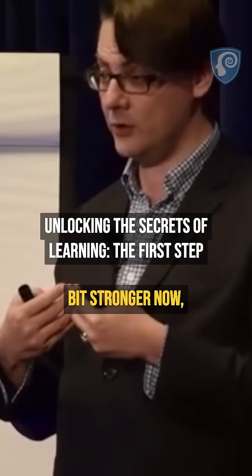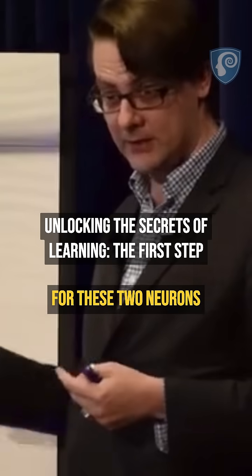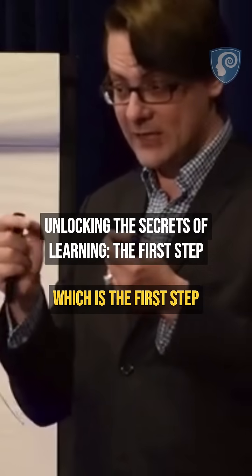The signal gets a bit stronger now. Less energy is required for these two neurons to fire simultaneously, which is the first step of actually learning.